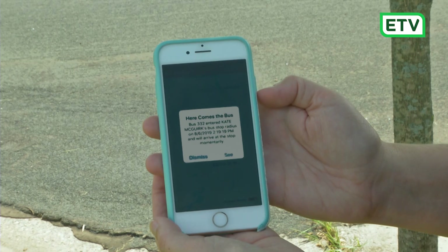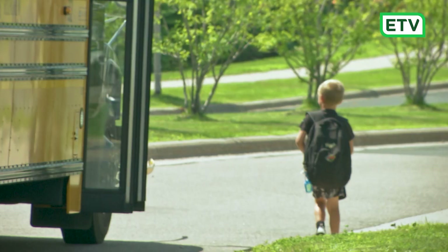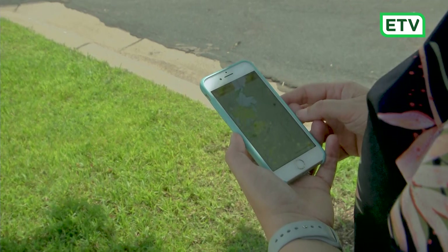Here Comes the Bus app is a bus tracking app for parents where they are able to track their child's bus. They'll be able to see the bus in real-time as it approaches the student's stop. It'll show when the bus is scheduled to stop as well.